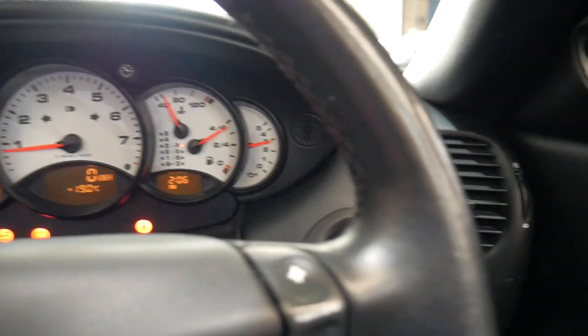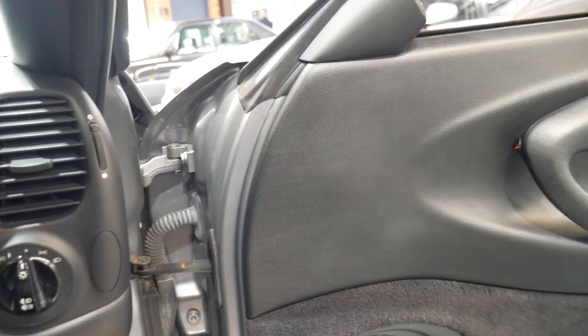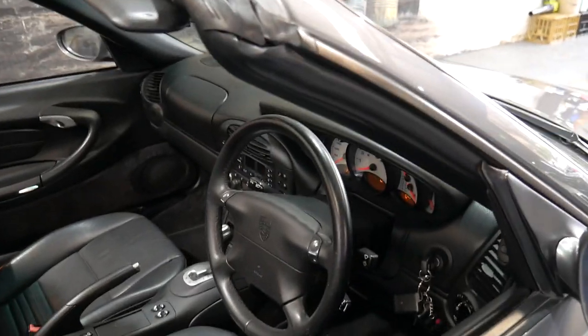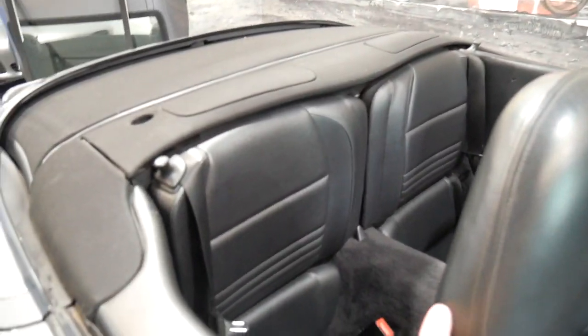This would suit a very fussy buyer. There's all sorts of 911s out there — some of them are imports, some of them have done two or three hundred thousand kilometres, and some just haven't been looked after despite having low kilometres. This car is low kilometres and it is in particularly good condition. It's been well serviced.